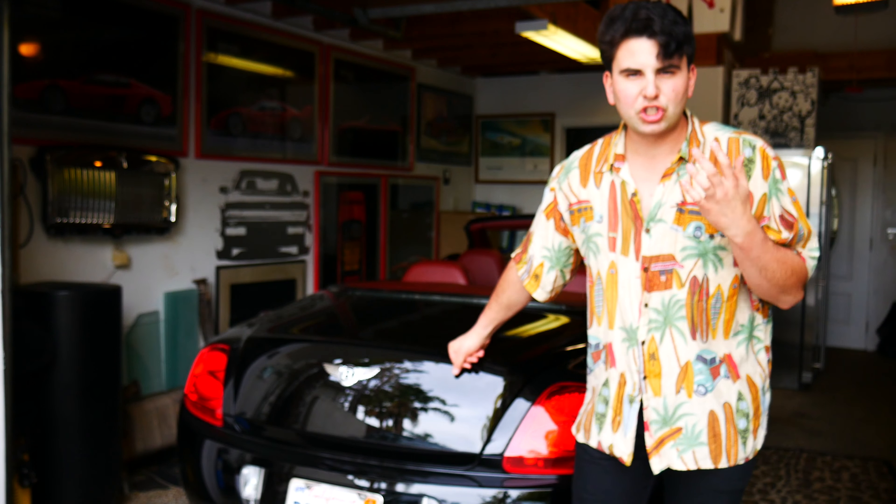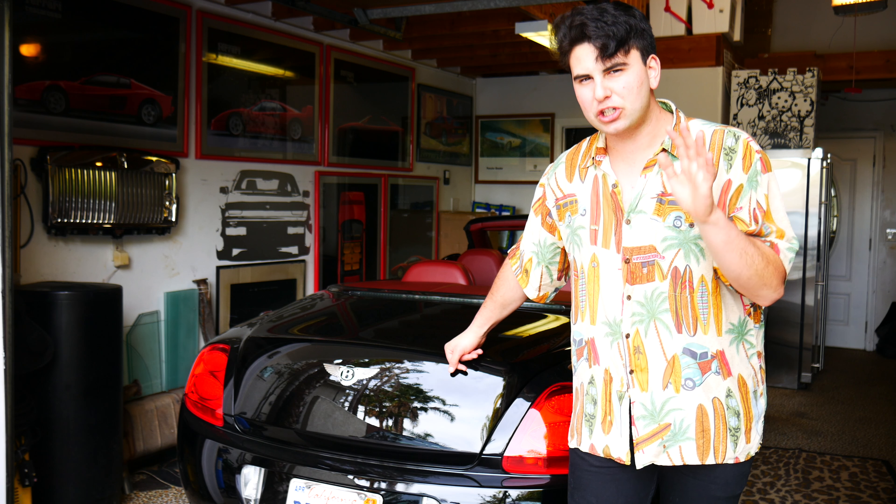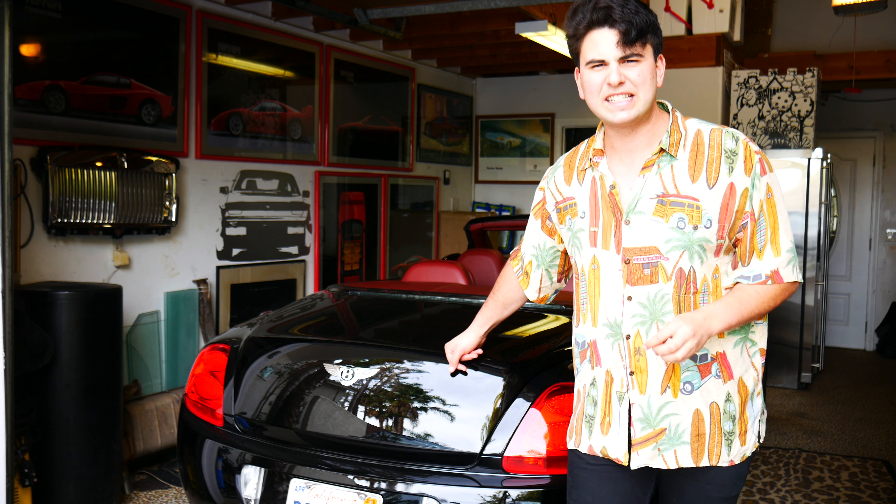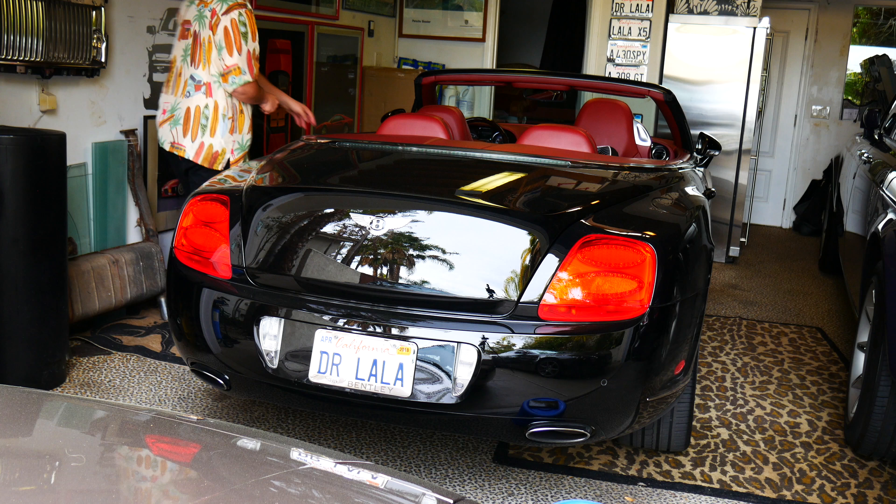All right, so we'll start in order with the Bentley. At the end, I'll show you all the decibel readings and we can see the winner. The Bentley is a car that is unexpectedly loud — this actually could be quite some competition. It's got a twin-turbocharged, 6-liter, W12. May I say any more?